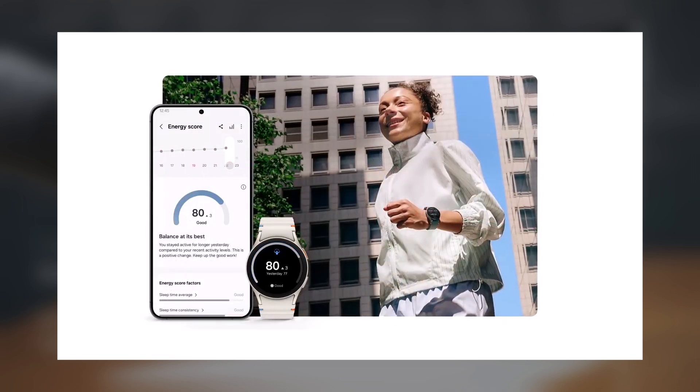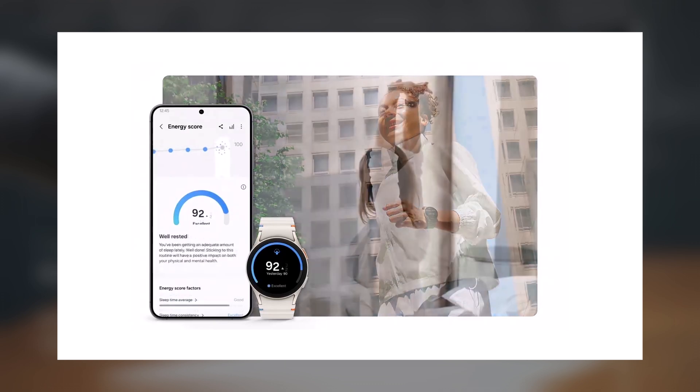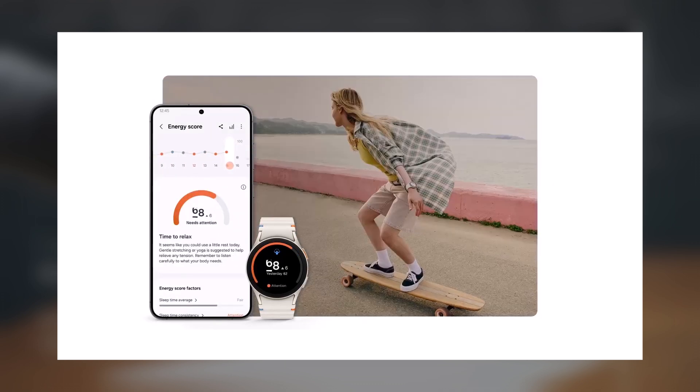The updated Samsung Health design is also showcased in the video, introducing the energy score feature, and AI-powered health recommendations and summaries.